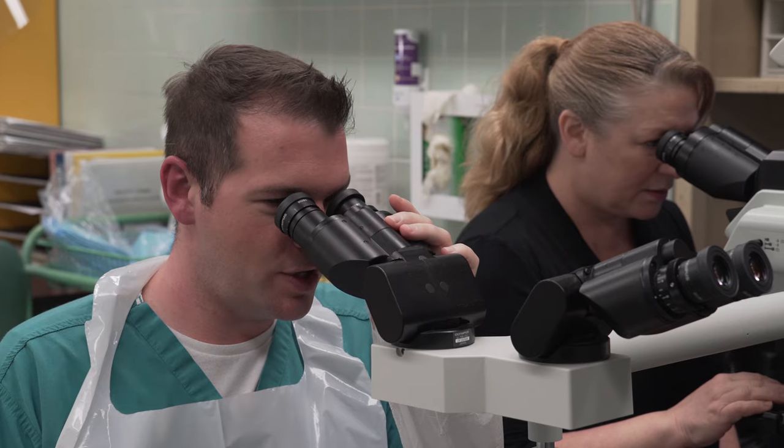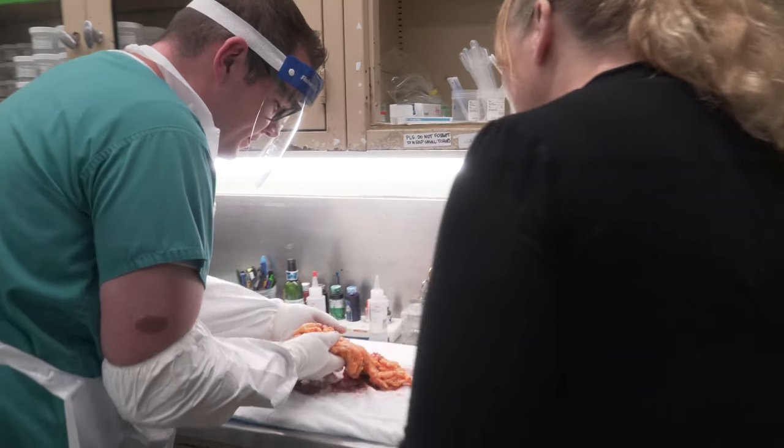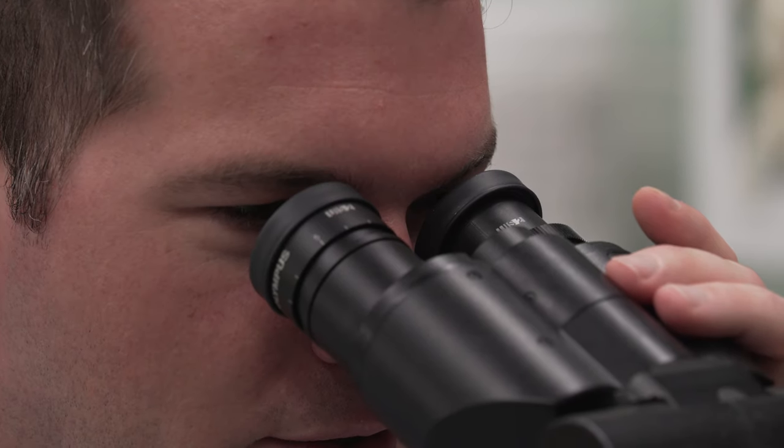It's a wonderful profession where you get to work hands-on, work with physicians, and help discover the disease processes found in patients so that they can get the proper treatment.